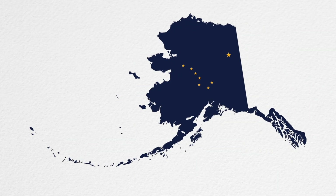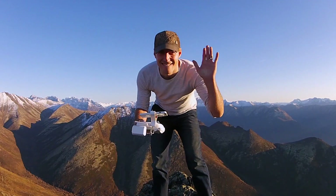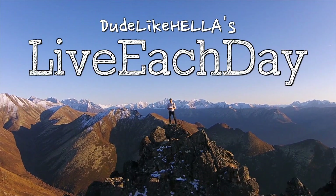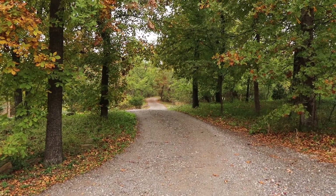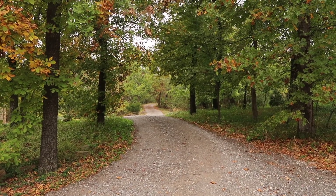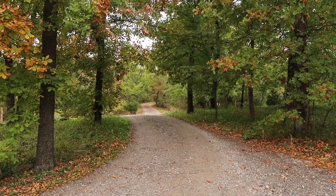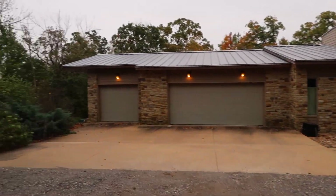You guys ready for an epic house tour? We're gonna start out with this beautiful driveway. I love it so much because it really reminds you where you're at — just out in the middle of nowhere, driving through the trees, and then all of a sudden you come up on this beautiful custom-built home.